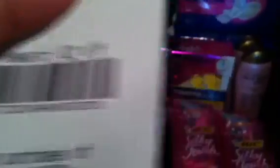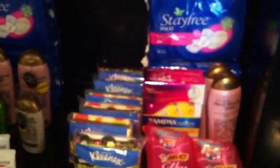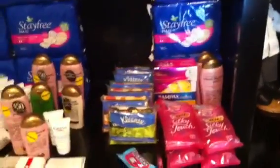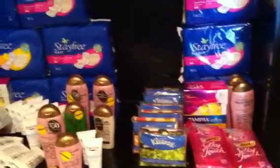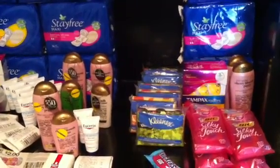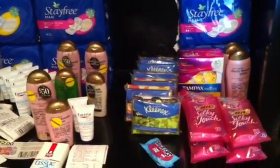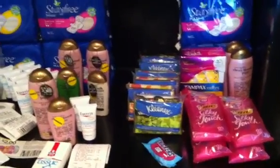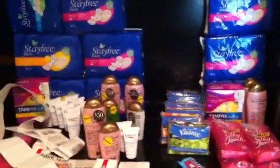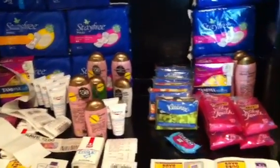I spent $18 and got back $22, so this was actually a moneymaker — I got more than what I put out. I only paid tax, so basically this was free plus a moneymaker. You guys should definitely head out to Rite Aid — there's really not much going on at CVS or Walgreens.